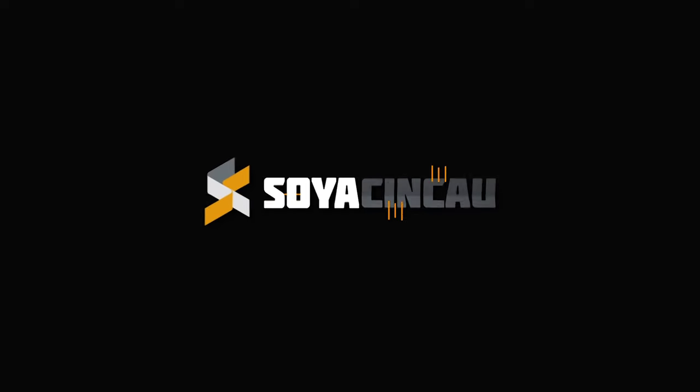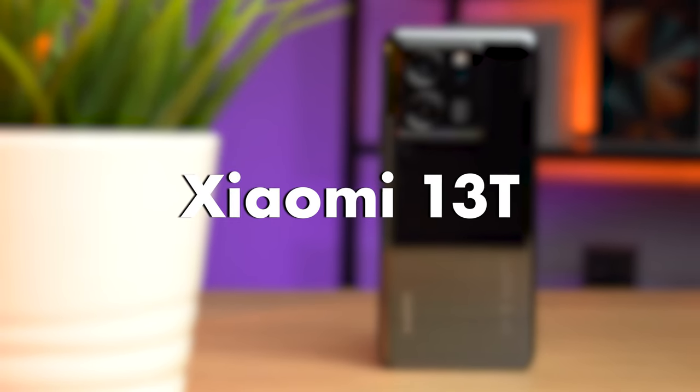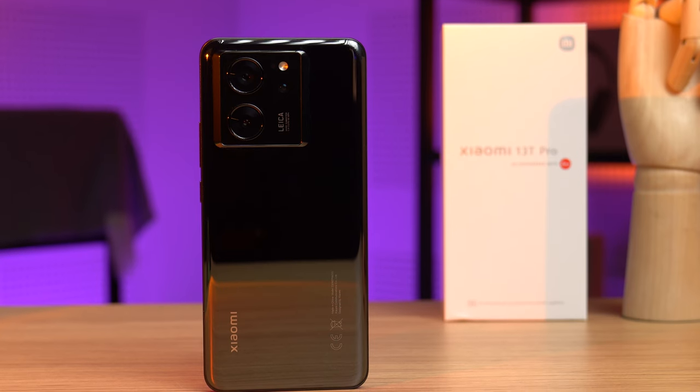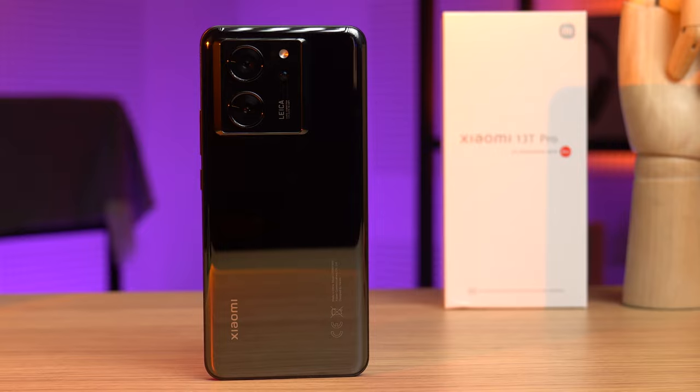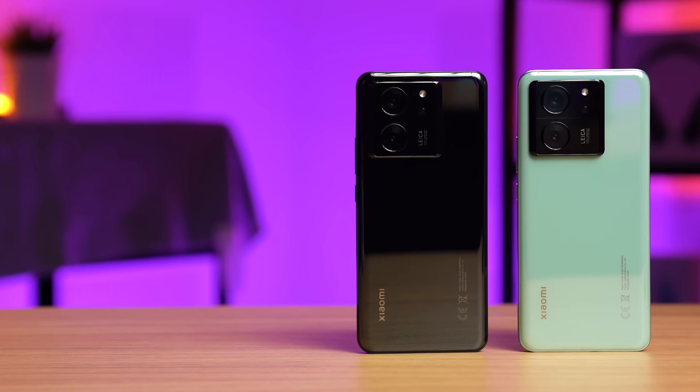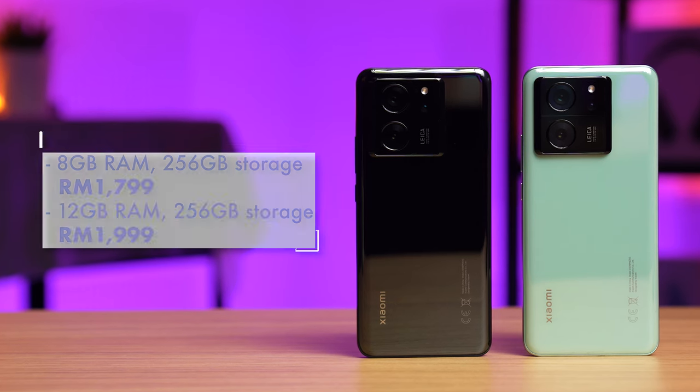Starting with the Xiaomi 13T. I've actually reviewed this phone's bigger brother, the Xiaomi 13T Pro. But if your budget limits you to a maximum of two grand, the Xiaomi 13T is actually not bad. In fact, other than a slightly weaker processor and marginally slower charging speeds, the Xiaomi 13T is pretty much identical to the Xiaomi 13T Pro, making it quite a deal considering it's starting at just 1,799 Ringgit.